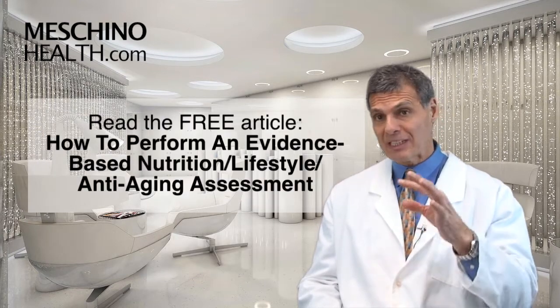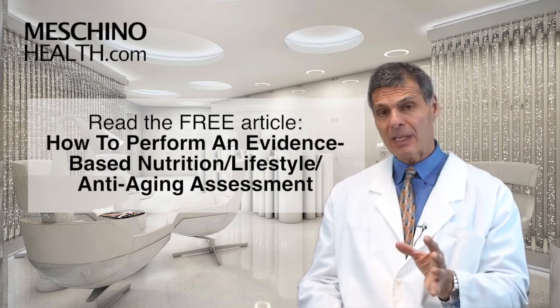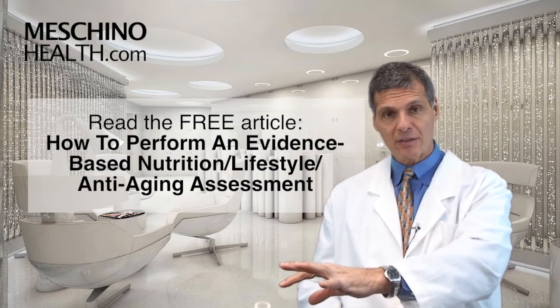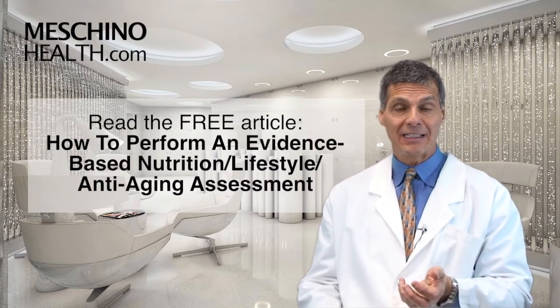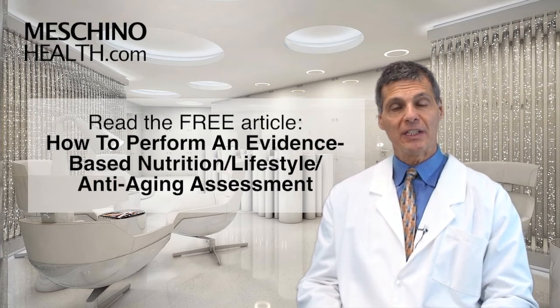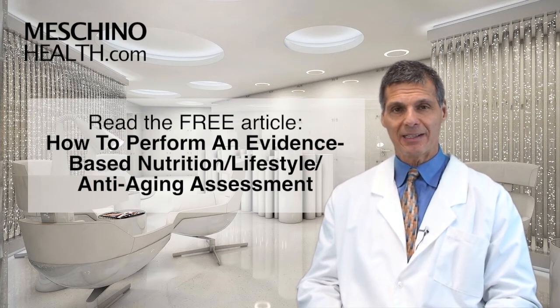This paper I wrote really summarizes it all. I would suggest you read the paper, and you should also know that I've created an online version of that nutrition lifestyle anti-aging assessment for doctors to use — and consumers like yourself can also access it. Read the article, then click the link below to see all the details, including how to access the online assessment to see where you stand exactly.